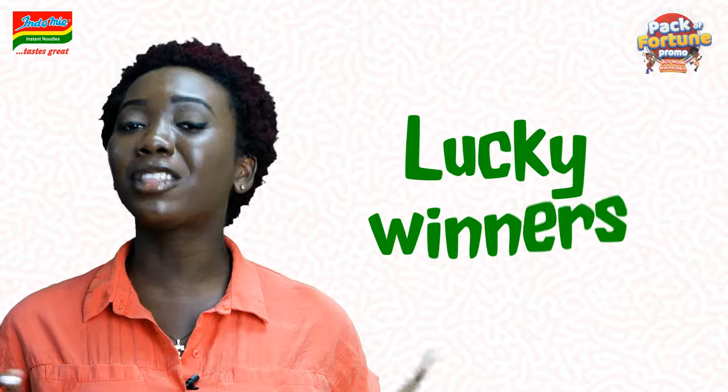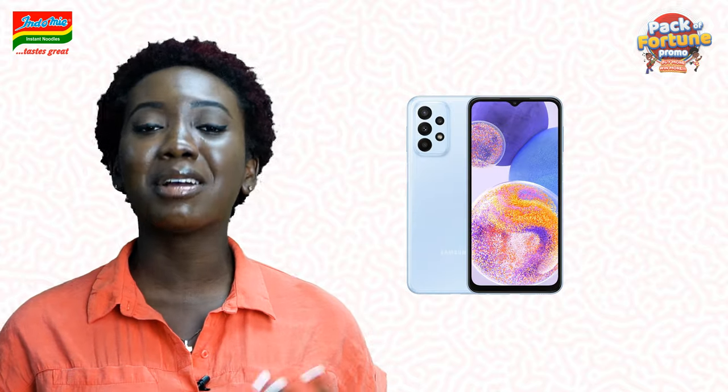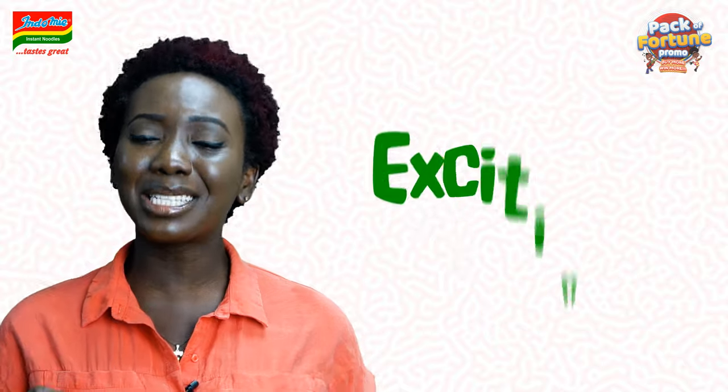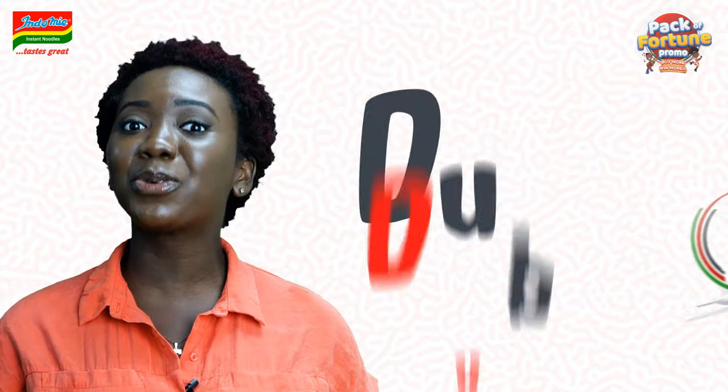Yes, you can be part of all the lucky winners that are winning airtime and data, iPhones, smartphones, smart TVs, fridges, fans and many more. And the most exciting part of this promo is that you can win an all-expense paid trip to Dubai.